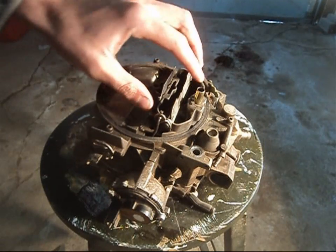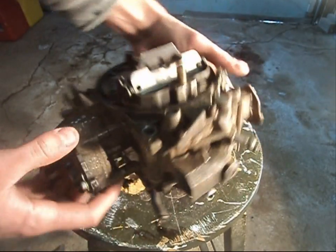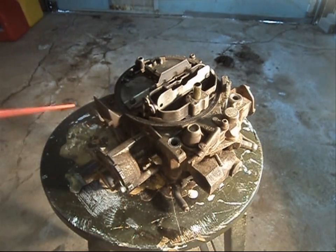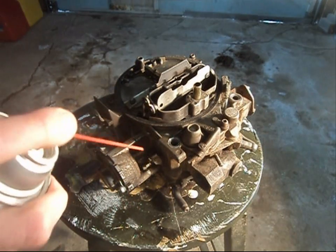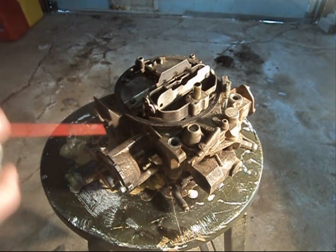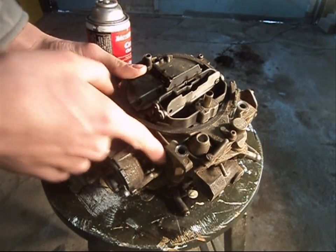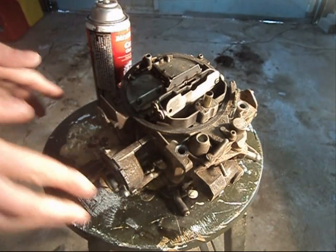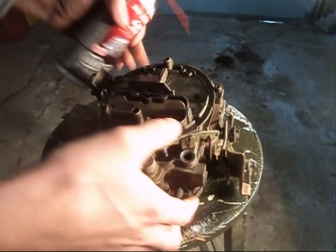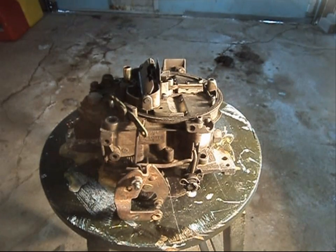When dealing with a high idle that refuses to kick down and your choke plate is open or at least half open, there's a good chance the thermostat is functioning the way it's supposed to — it's just the linkages. To remedy this, take your carburetor cleaner and spray the linkages thoroughly. Get them saturated, then move the linkages back and forth to get everything cleaned up. Make sure they are moving freely — that's what you want.